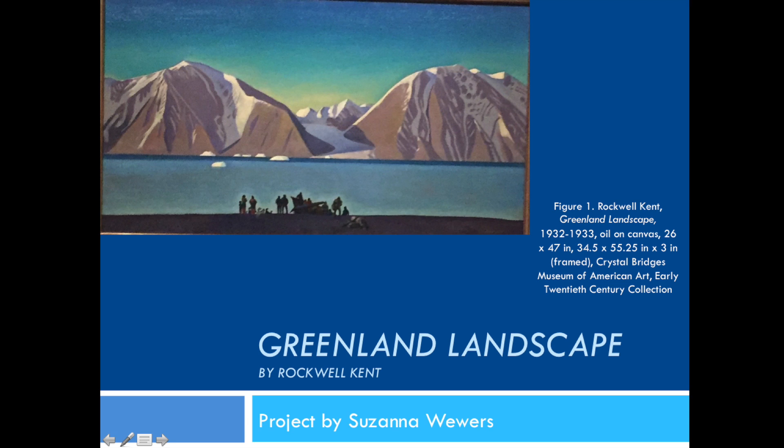This piece was completed in the year 1932–1933 and is an oil-on-canvas painting. The painting is 26 by 47 inches and, when framed, is 34½ inches by 55¼ inches by 3 inches.